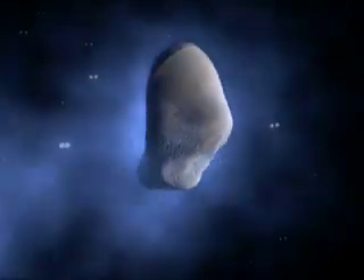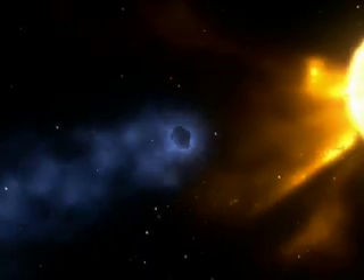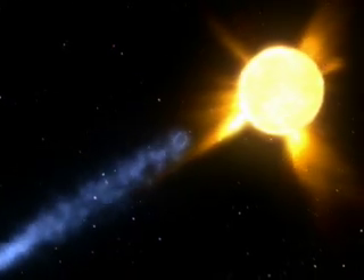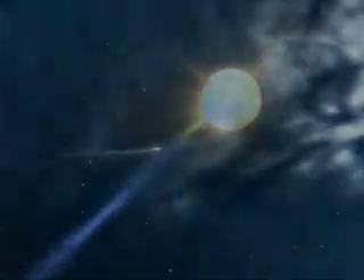Comets are icy leftovers from the solar system's formation billions of years ago. Usually found in the cold, distant reaches of the solar system, some comets have orbits that periodically bring them closer to the sun. Once there, the heat and radiation of the inner solar system vaporizes gas and dust from the comet and forms a tail.